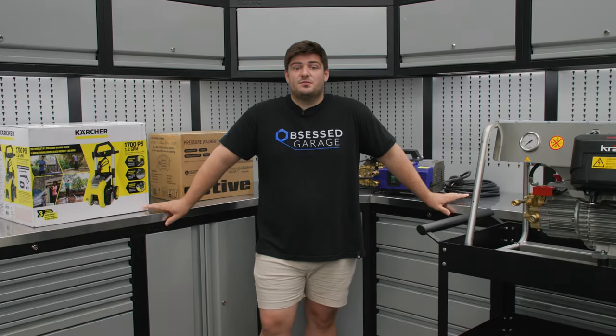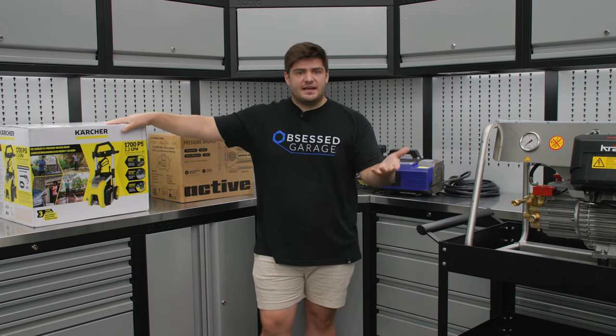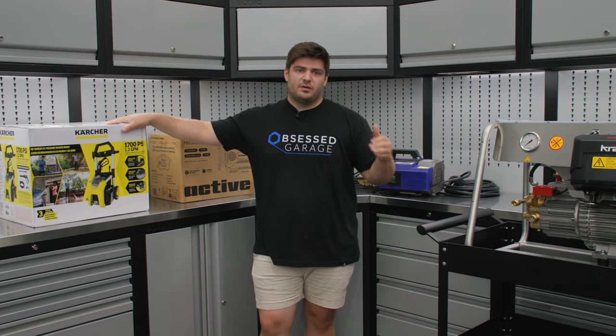Hey, this is Nick with Obsessed Garage and welcome to OG Academy. Today we'll be talking about how to go about shopping for a pressure washer, some of the technical details you need to know, as well as some price points.